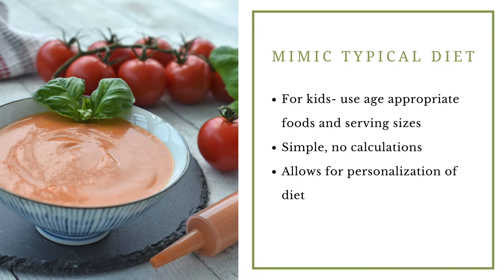To mimic a typical diet, you'd be using age-appropriate foods and serving sizes for kids. This is particularly simpler for people who have older kids in the family and already know what a typical serving would be for a child of the tube-fed child's age. If you're unsure, your dietitian can provide guidance. This approach means just mimicking what a child would eat by mouth, blending it up, and feeding it through their feeding tube. Generally there are no calculations involved, and it allows for personalisation — though it gives you less precise knowledge of exact calories and protein content.